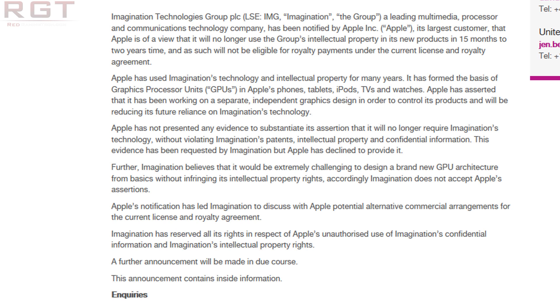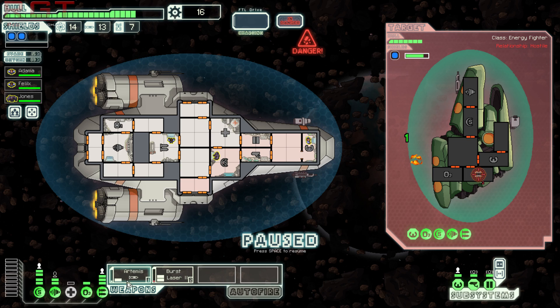Here's where it gets a bit of a slap from Imagination Tech. Apple has not presented any evidence to substantiate its assertions that it will no longer require Imagination Technology without violation of Imagination's patents, intellectual property, and confidential information. This evidence has been requested by Imagination, but Apple has declined to provide it. Furthermore, Imagination believes it would be extremely challenging to design a brand new GPU architecture from scratch without infringing its intellectual property rights. Accordingly, Imagination does not accept Apple's assertions.